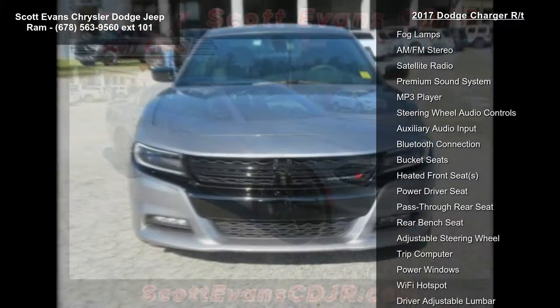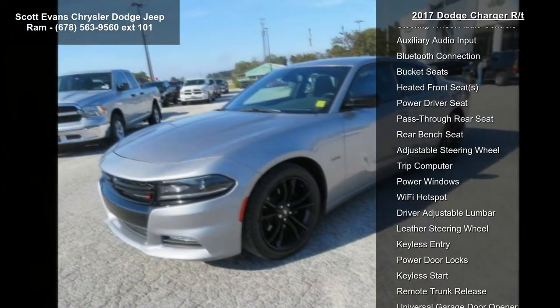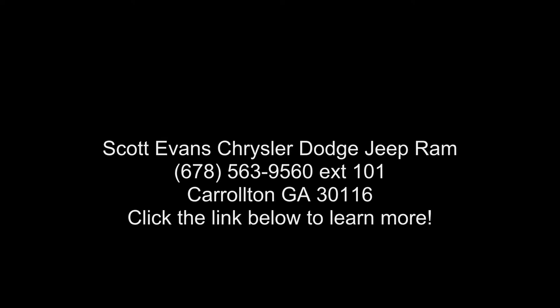Transmission: 8-speed automatic. 370 horsepower standard. Quick Order Package 29N R/T included, featuring the 5.7L V8 HEMI MDS VVT engine, 8-speed automatic transmission, 370 horsepower, trailer sway damping, and R/T badge.